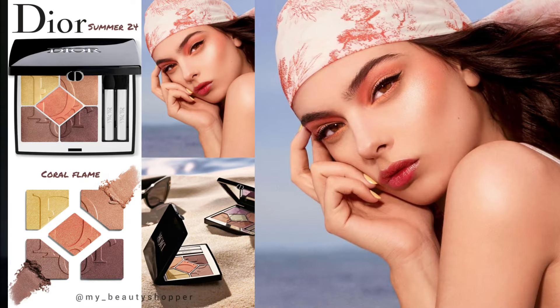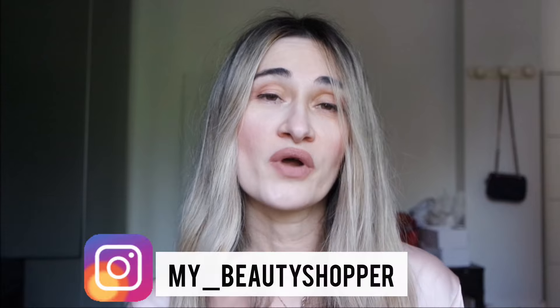Hi everyone, welcome back to my channel. In this video I'm so glad to show you the new Dior summer makeup collection. In Italy it has already arrived on the Dior official website and also in other stores. In another video I will show you my portrait looks. If you're new to my YouTube channel, please subscribe and don't forget to follow me on Instagram where I upload quite daily makeup news.